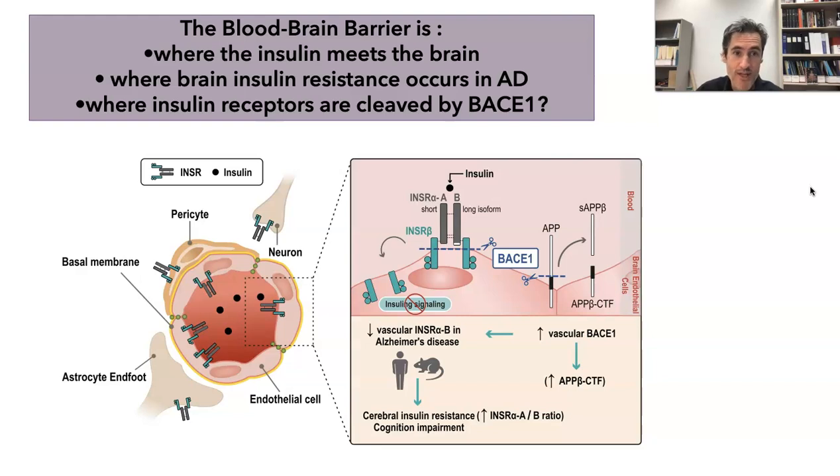To summarize, what we show in this study is that the blood-brain barrier is where insulin meets the brain, as we show more clearly in this publication. We also show that the blood-brain barrier is where brain insulin resistance occurs in Alzheimer's disease — because before that, it was thought to be more in neurons. We also present a mechanism in the paper in which we show that an enzyme called BACE1 can possibly cleave the insulin receptor, just like it cleaves APP to produce beta-amyloid in the brain of a person suffering from Alzheimer's disease.